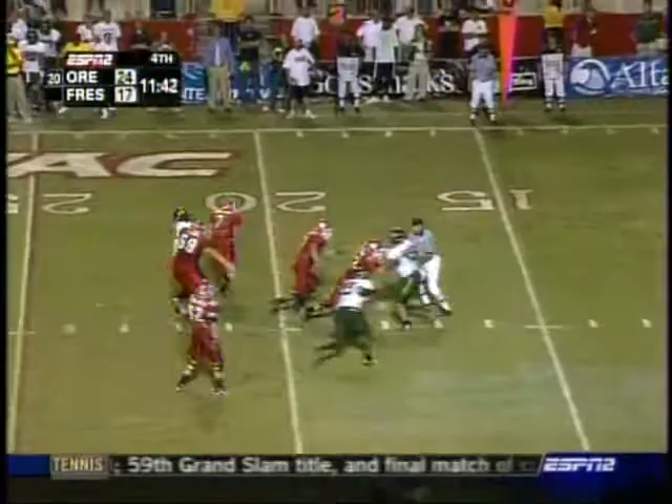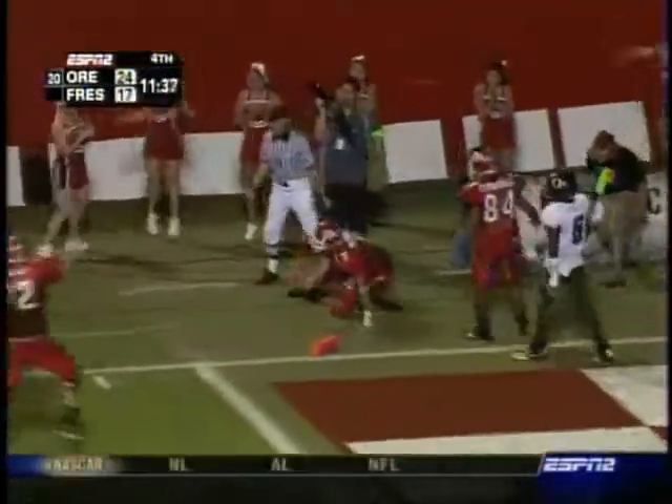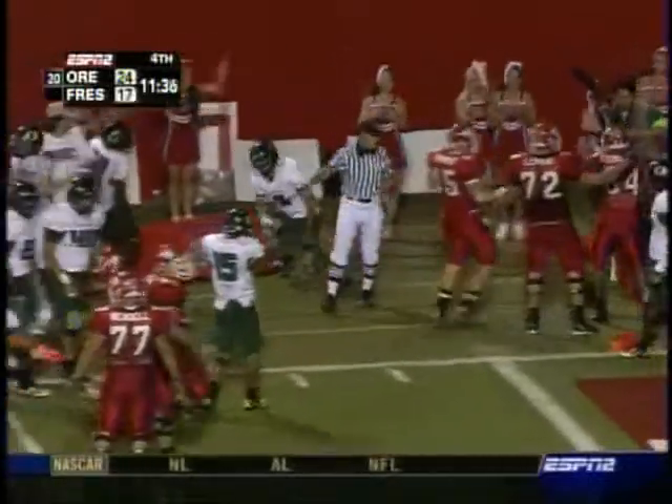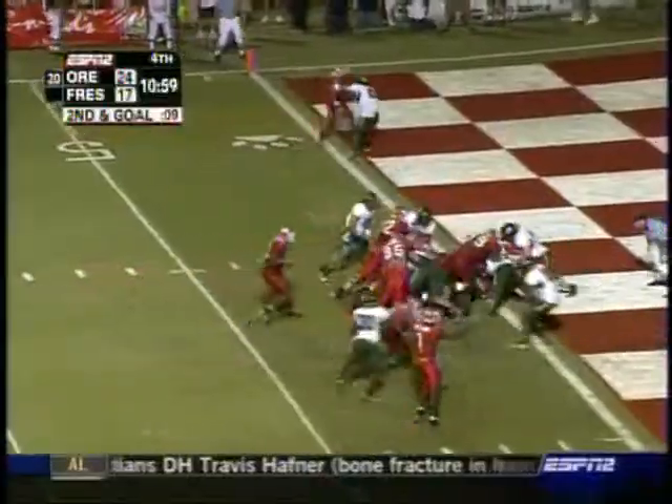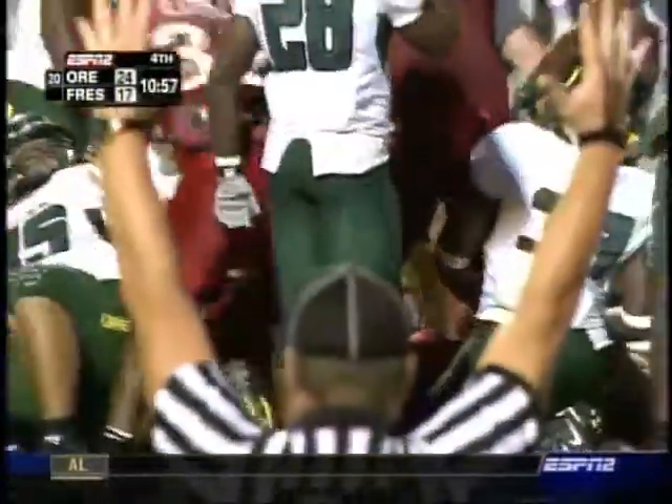Pressure on Brandstater — he's got room. 15, 10, 5 — diving, out of bounds. Brandstater — touchdown on the quarterback sneak.